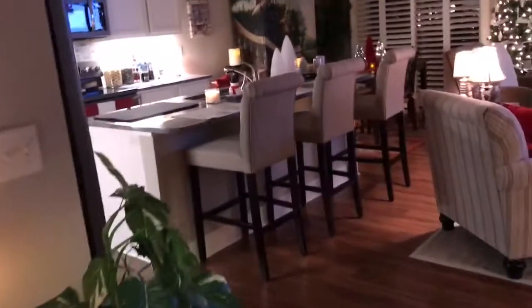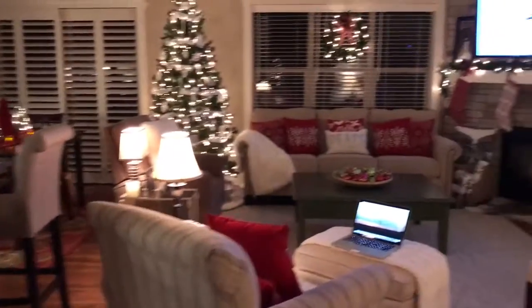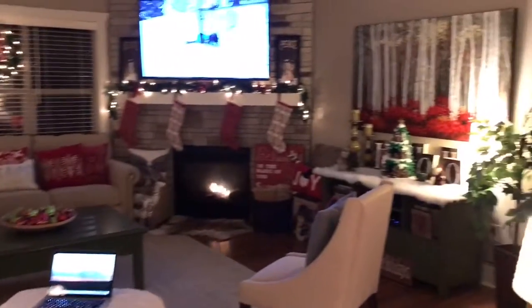Over here is the kitchen. It's all open concept, which I love — it's all in one big room.